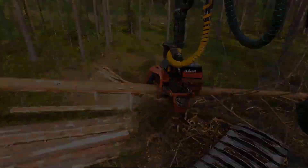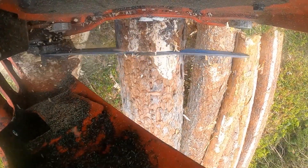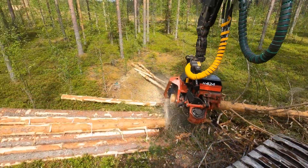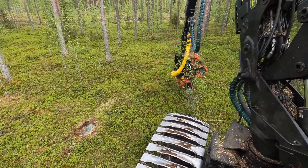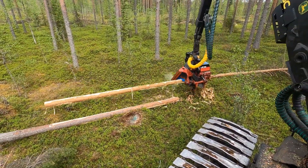Hailing from New Zealand, Waratah has unveiled the H424, a cutting-edge forestry harvester that redefines productivity and efficiency in the timber industry. This machine's advanced hydraulic system, intelligent control system and robust build quality make it a standout performer in its class.